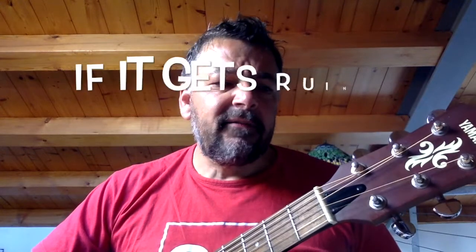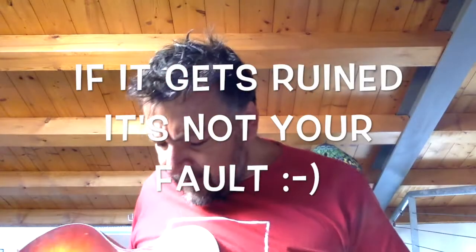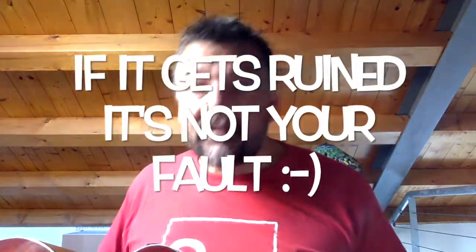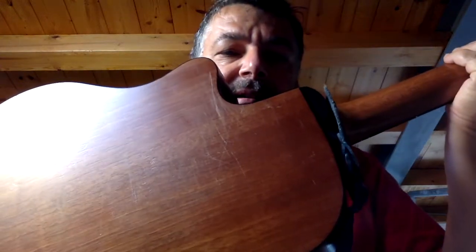Rule number one: get it used. The good thing about getting a used instrument is that it has a nice patina to it. You're not gonna feel guilty for anything that might happen to your guitar in the future. This one came with a lot of scratches and dents — you can see here, this is a sign that she came with — and probably the previous owner was constantly playing it with a belt on. Well, she still plays good. Get it used!